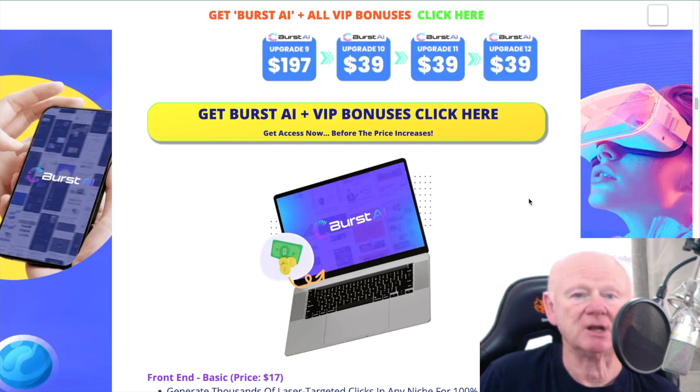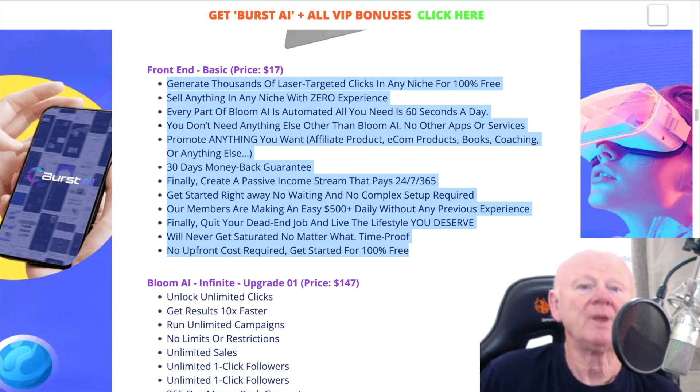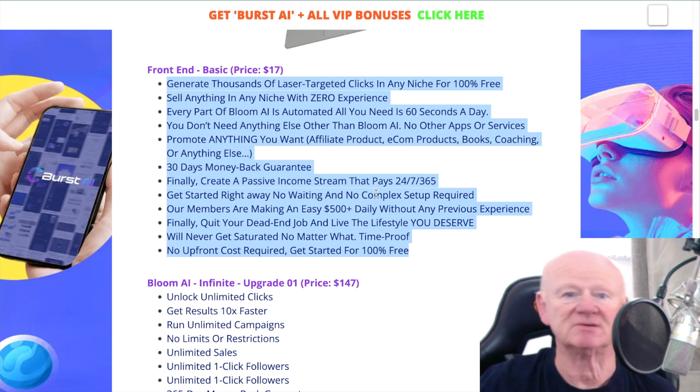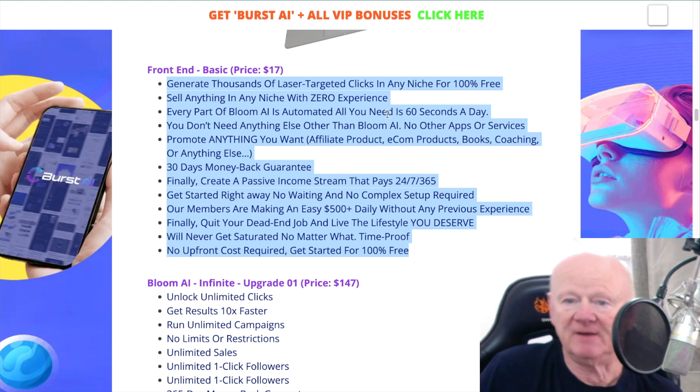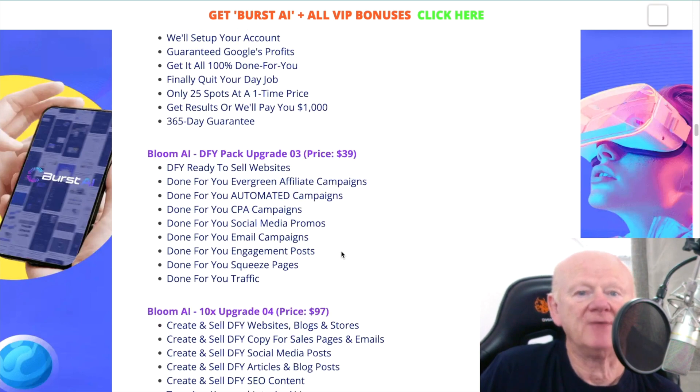How do you get to the sales page? How do you lock it in? Any of the yellow buttons on the bonus page — click on those and they'll take you straight over to the sales page where you can lock it in. It tells you what's in the front end, what you're getting for your money: $17 less four to five dollars is around $12. Upgrades are available and we'll be going through those in a short while.